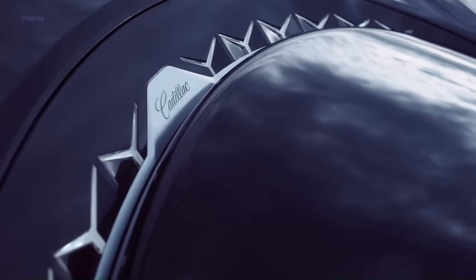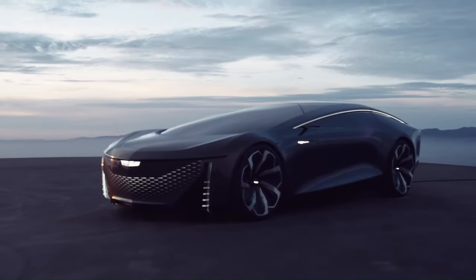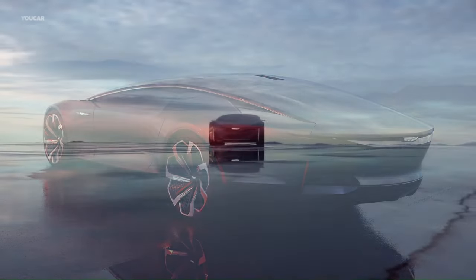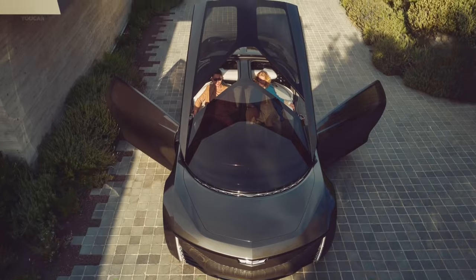The roof and doors open as one, and the seats pivot outward for comfortable entry and exit. This concept vehicle is part of Cadillac's Halo concept portfolio, representing future possibilities with a range of personal autonomous options and advanced connected vehicle features.